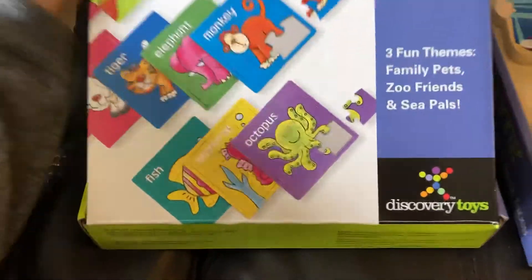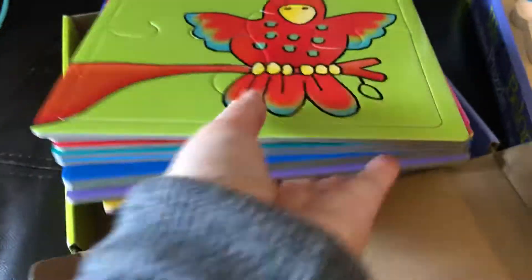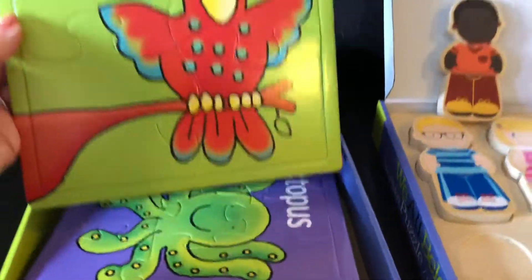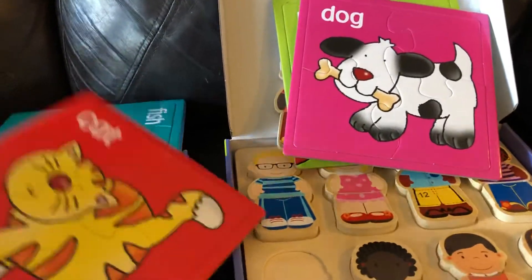Then the Progressive Puzzles is awesome. It is a whole bunch of puzzles — nine of them, as you can see. They are progressive, so we have some that are four pieces: parrot, dog, cat.